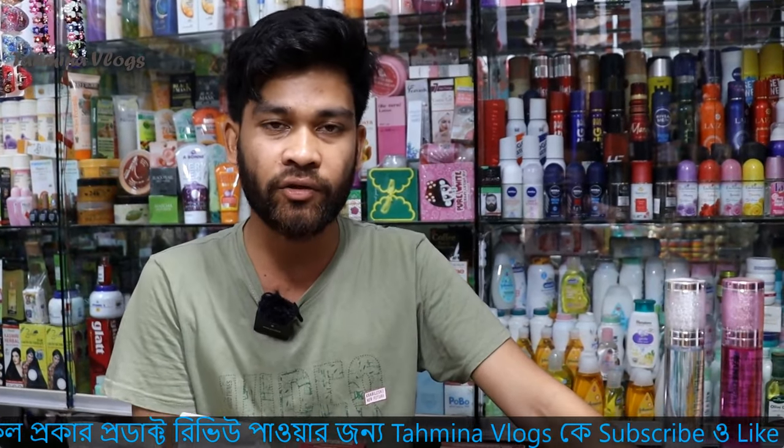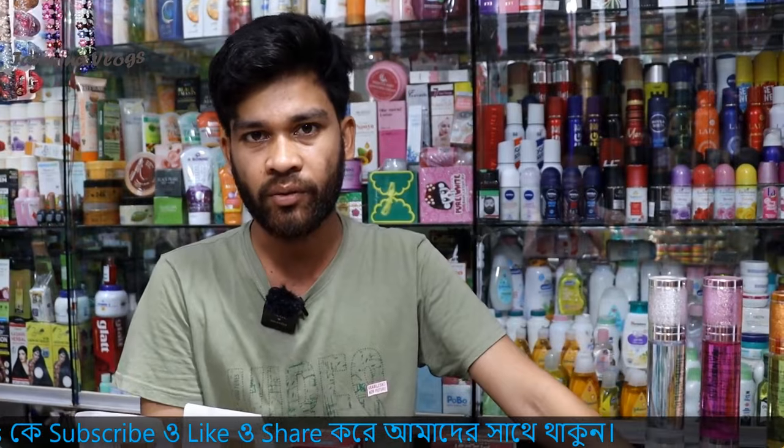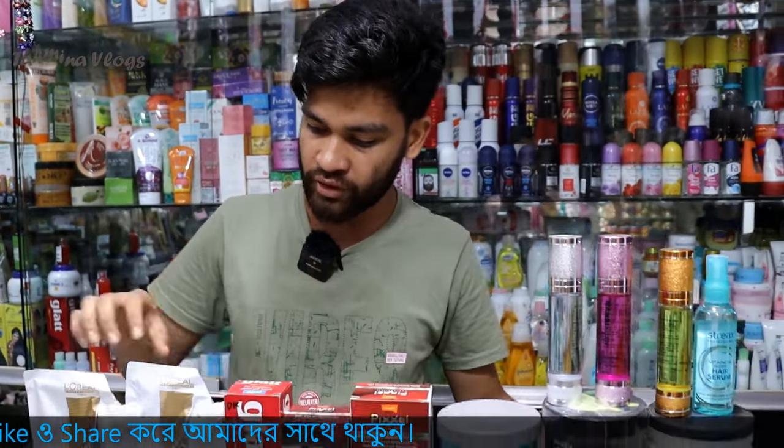To start with L'Oreal — the location is Dhaka, Demra, Stup Quarter, and the market is Haji Hossain Plaza, and the market is Unique Cosmetic. Then we start with L'Oreal.